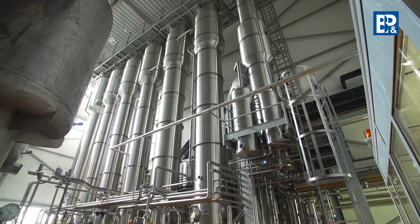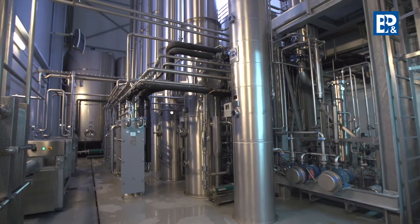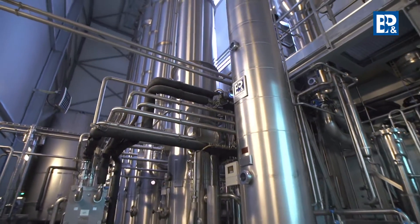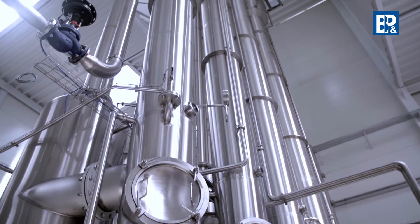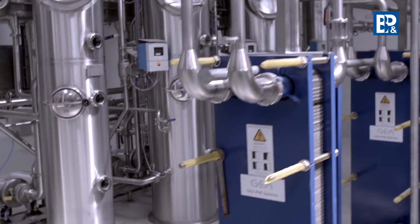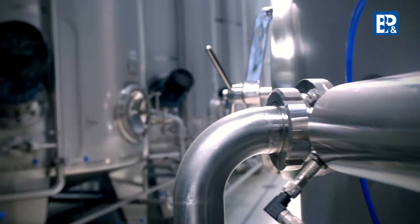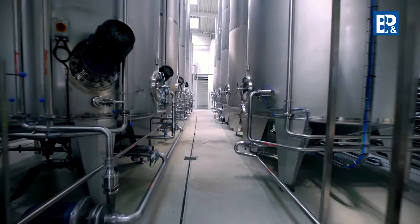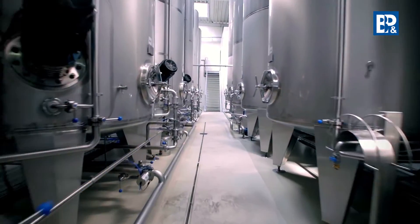The unclarified juice from the presses is directed from the intermediate tanks to the pasteurization and aroma recovery section in the BNP Engineering evaporation station. Pasteurization takes place at temperatures from 95 to 105 degrees Celsius. At the same time, the aromatic substances are evaporated in the de-aromatization process, and a 1 to 200-fold aroma concentrate is obtained.